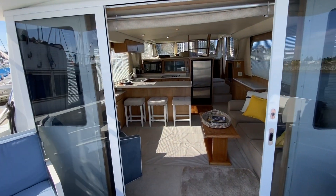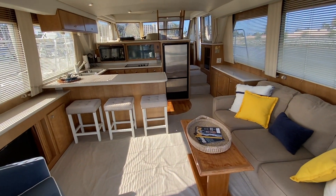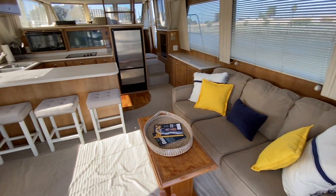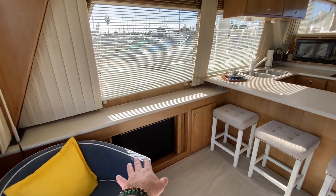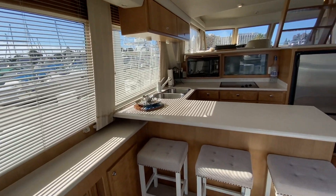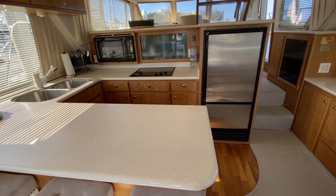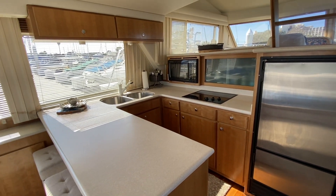There are two sliding doors that open up so you have great access into the salon of the vessel. Off to the starboard side we have a couch, a coffee table, and a nice chair. There's a television, large windows, speakers overhead, and lots of lighting throughout. Three benches right here at the countertop with a really nice open and inviting galley.